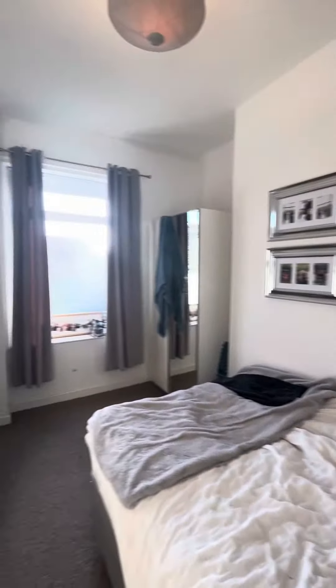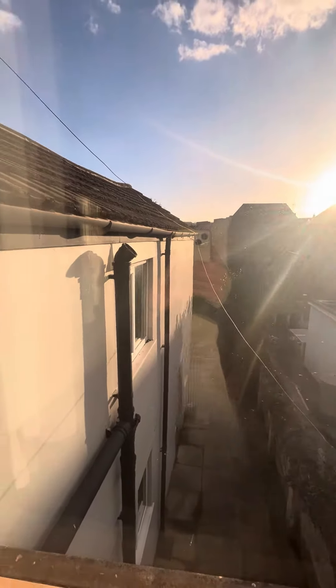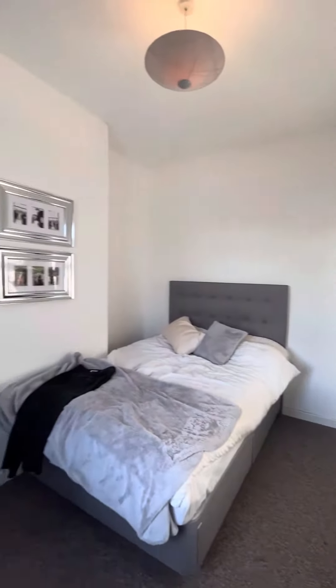Just through to the double bedroom — again, really high ceilings, really nice and light. This window is overlooking onto the back of the property. Unfortunately, the garden is private for the downstairs flat, so you would not have access to the garden from this property.